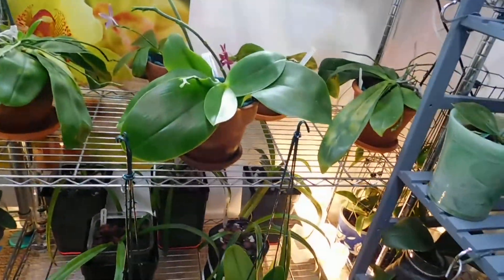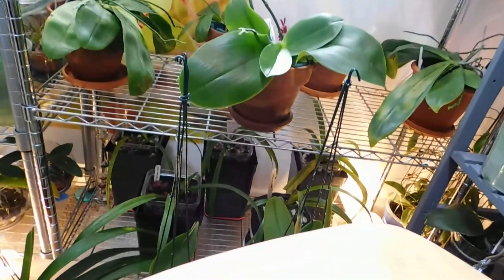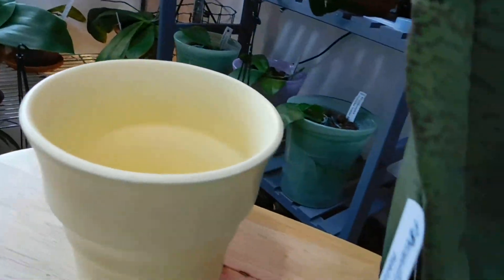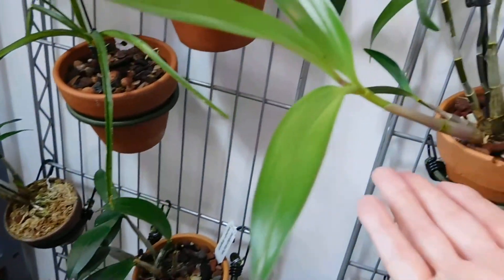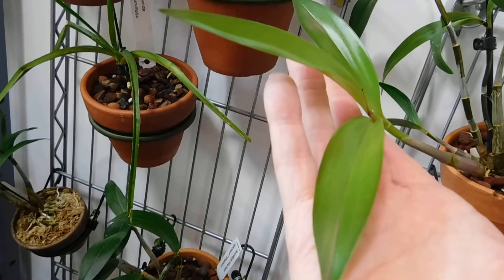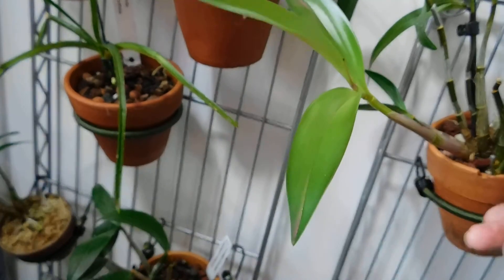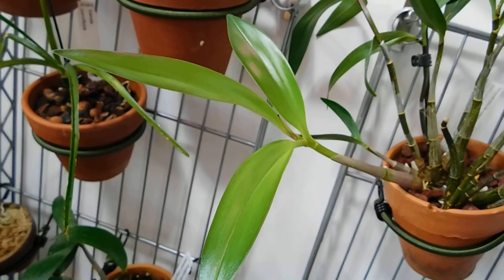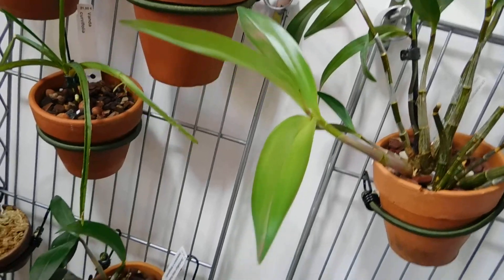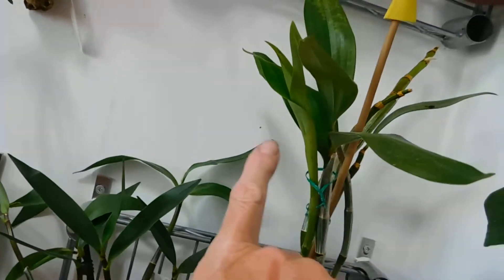And those, of course, are the soft-leaved phalaenopsis. It might look like complete chaos here, but it isn't — it's organised chaos. Look at that new growth! The side of that — that's on that Kingianum, Dendrobium Kingianum. That's the one that Cathy let me have. Look at this — it's even got a flower spike there. And the Masdevallia.